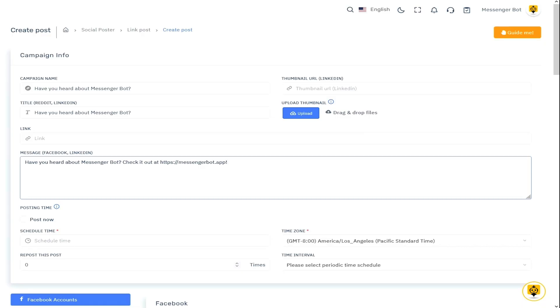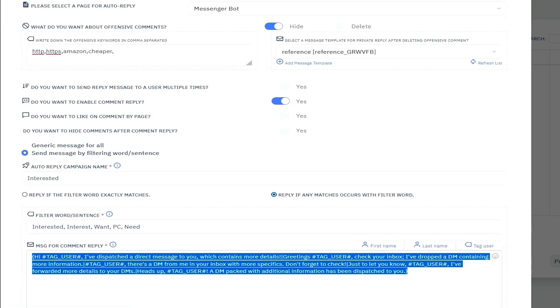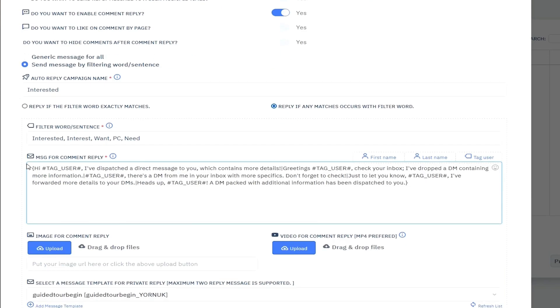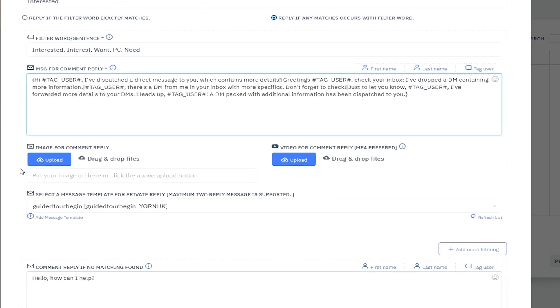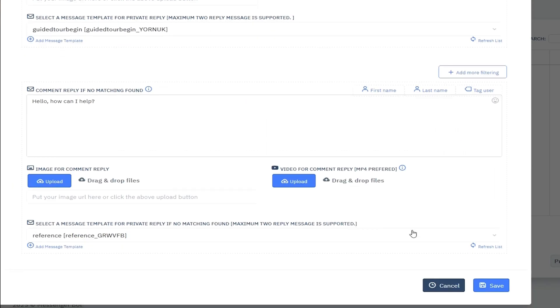Social media is super important, but let's be real, managing it kind of sucks. That's why Messenger Bot lets you schedule posts across multiple platforms in a few clicks. Just connect your accounts, pick a time to post, and boom, your content is ready to go live when your audience is most active. And don't you wish you could engage with every Facebook comment or instantly respond to DMs? Messenger Bot does that with the auto-reply feature, so your audience stays engaged and you're responding when buying intention is the highest. Isn't technology amazing?